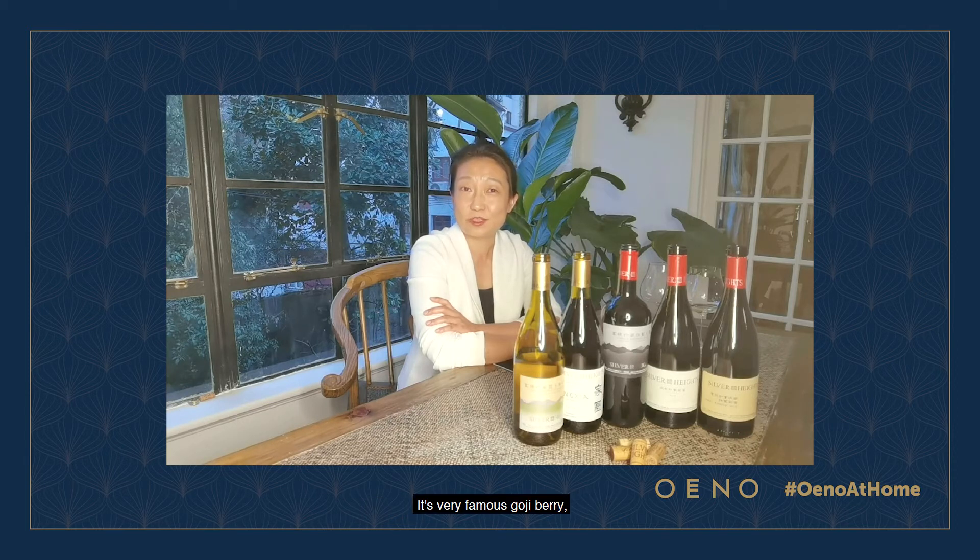It's a very famous goji berry, you know, it comes from our region, and the dates. Meanwhile, during the winter time it's very cold, and the temperature difference between day and night is big, so the cool night with a cool breeze can keep the acidity of the wines.